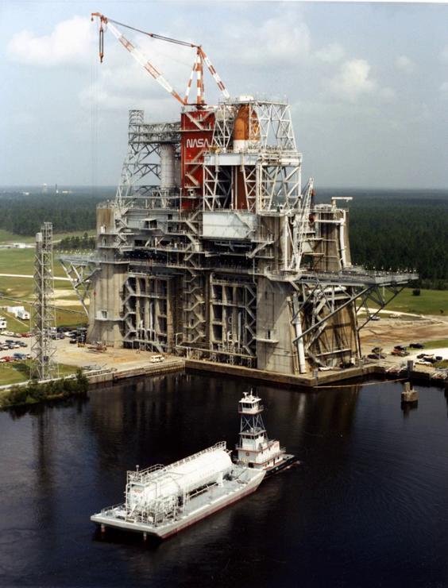The John C. Stennis Space Center is a NASA rocket testing facility. It is located in Hancock County, Mississippi, on the banks of the Pearl River at the Mississippi–Louisiana border. As of 2012, it is NASA's largest rocket engine test facility.